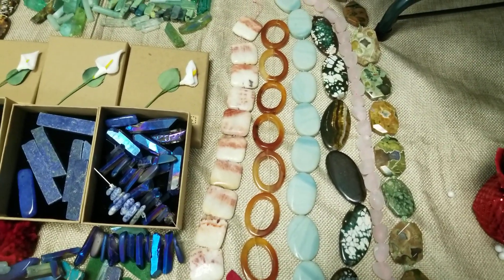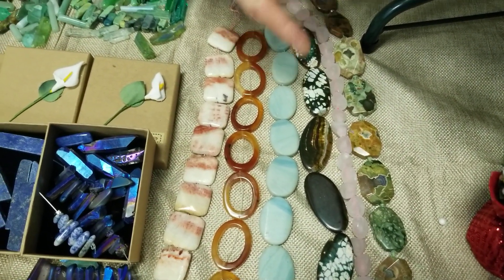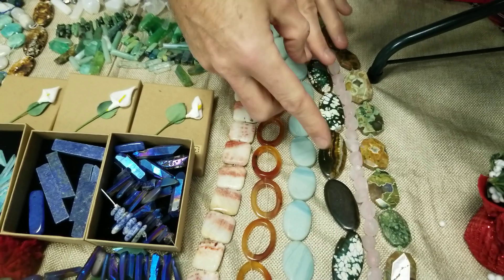Look at these beauties. We got some big old faceted ocean jasper, matte rose quartz nuggets, and these are crackle agate that they dye. There's white, there's green, there's brown.